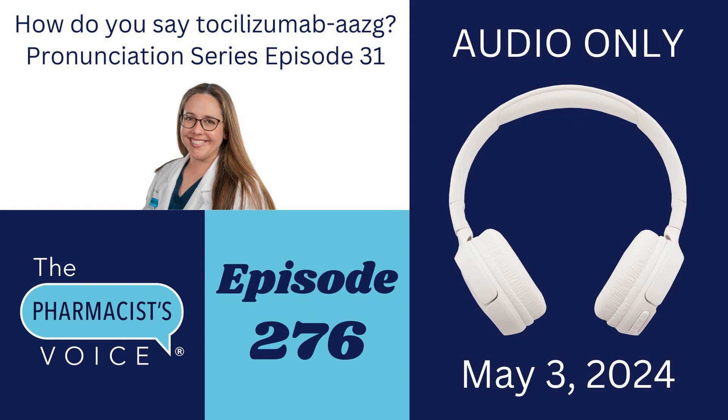Now let's talk about the suffix. There's a four-letter suffix on the end of Tyen's product, tocilizumab AAZG. The non-proprietary naming guidelines for biological products includes a section about proposing a suffix for a biosimilar product like Tyen. Fresenius Kabi followed those guidelines, and Tyen is tocilizumab plus a distinguishing suffix composed of four lowercase letters attached to the core name with a hyphen — that is why Tyen is tocilizumab-AAZG. Of course, when we talk about it, we don't say the hyphen. I'll put a link to those guidelines in the show notes.